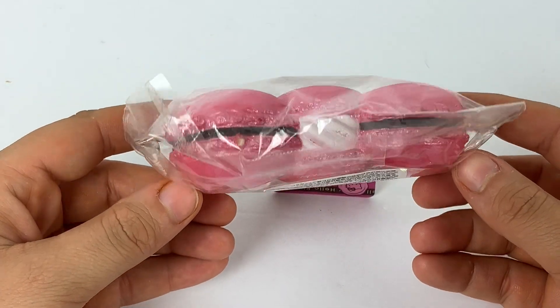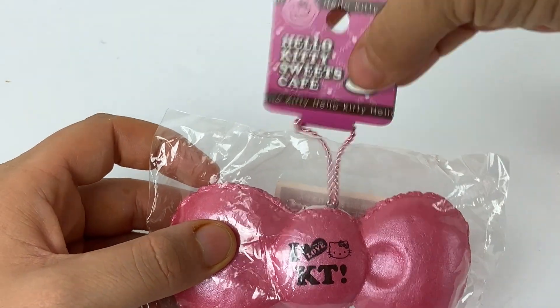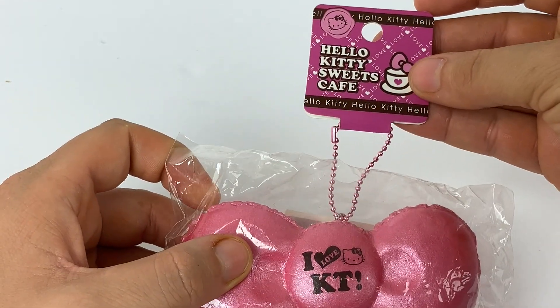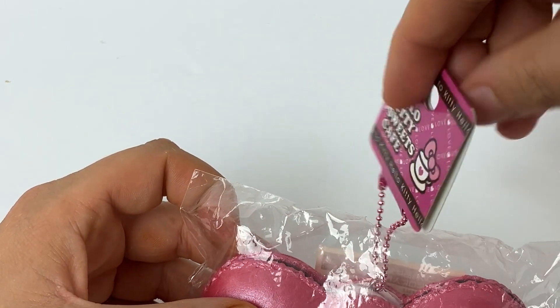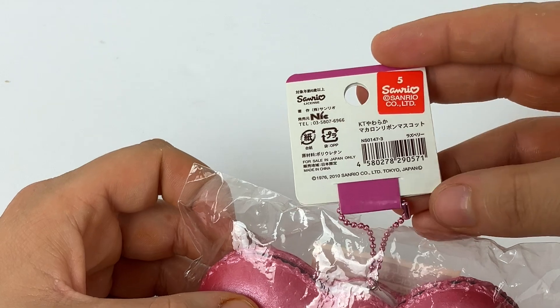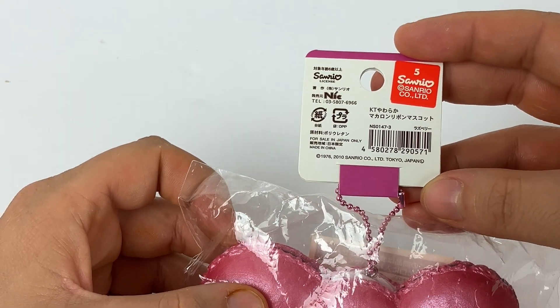This one is the metallic pearlized pink one with chocolate filling and of course the whipped cream center. Here's the tag on the back — it does say that it's dated 2010, and this is all the original packaging and stickers.